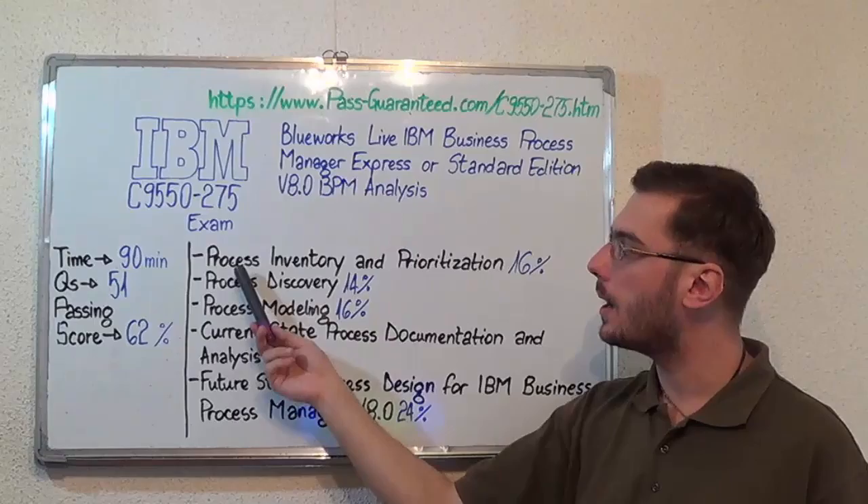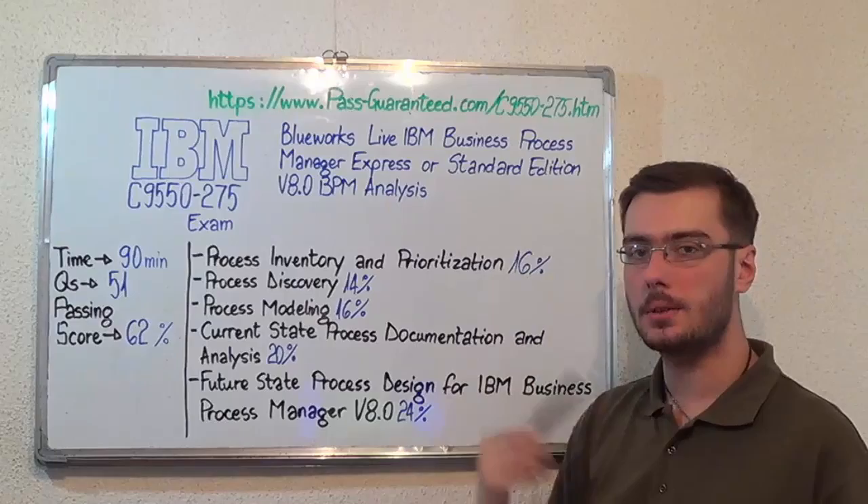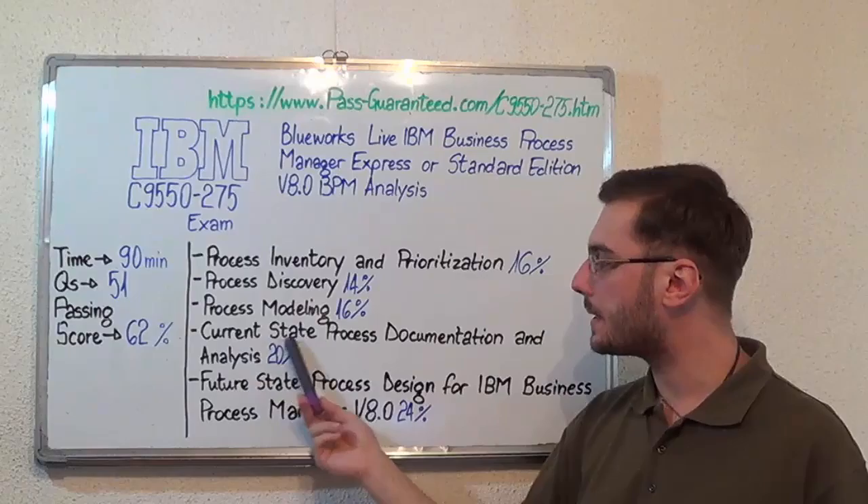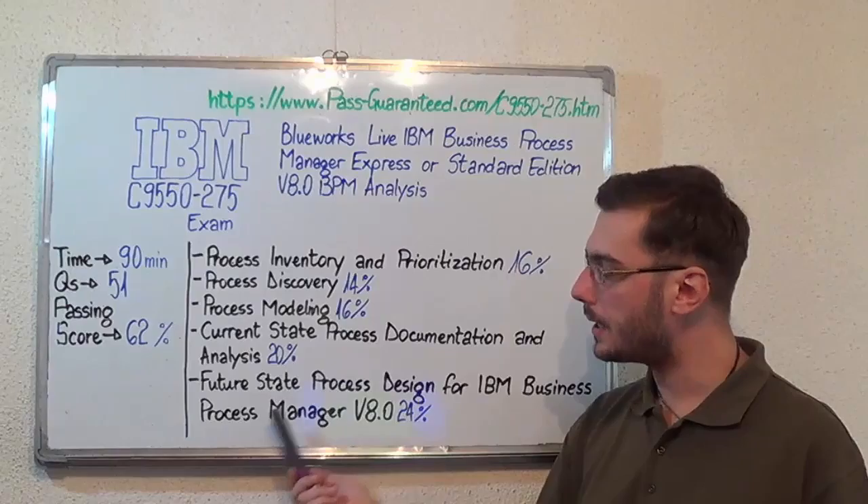The first one: Process Inventory and Prioritization, which makes up 16% of the total amount of questions. Second, Process Discovery with 14%, after that Process Modeling with 16%, then Current State Process Documentation and Analysis with 20%.